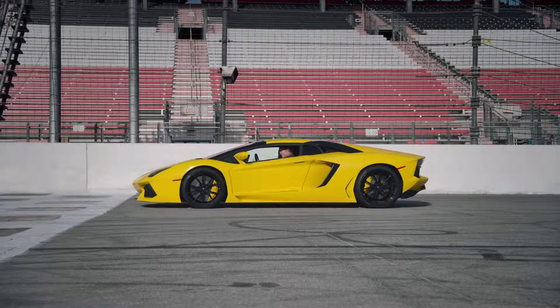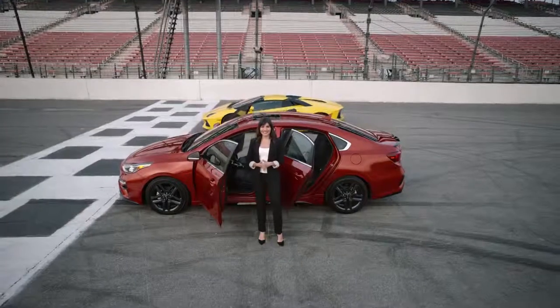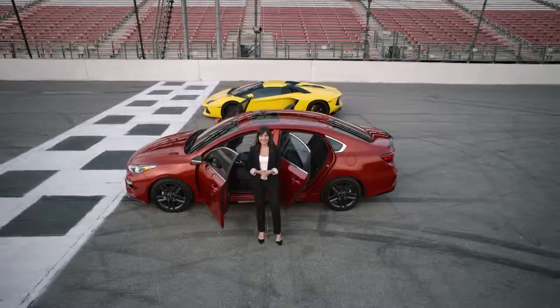Starting with the doors: the Lamborghini's doors go up, the Forte's doors go out — like doors, real doors — and it has twice as many.